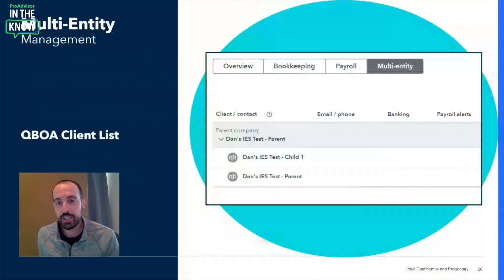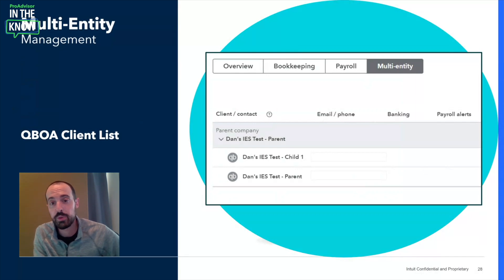As you know, when organizations grow into the mid-market, the number of entities within the group often grows too, and managing these entities through QBO Accountants becomes ever more challenging, especially when they have different naming conventions. With IES, the companies will show up in a new client management tab called Multi-Entity, grouped together in a basic hierarchy, making it much easier to track the group as a whole. This is just the first iteration — our QBO Accountants team has some amazing innovations planned around the design and interface for managing multi-entity clients on IES, so more to come.